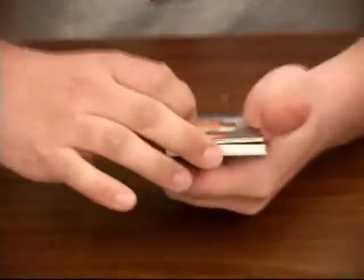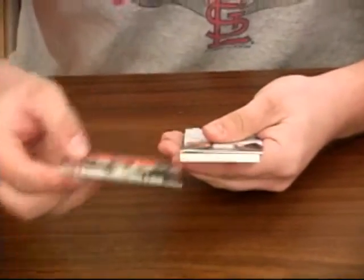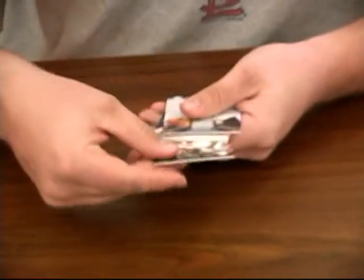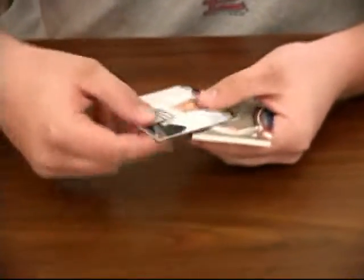Let's see, we got Jose Cruz base, number 2575. We got a George Sisler base, number 2575. We have a Carl Yastrzemski jersey. We have a Don Drysdale jersey.